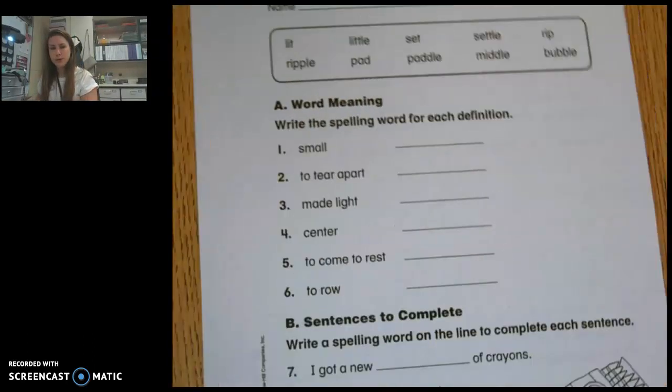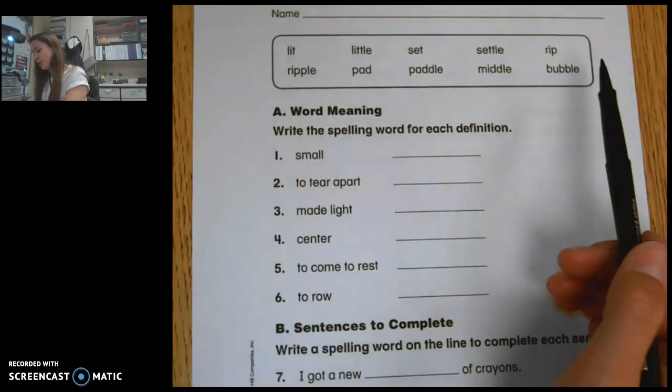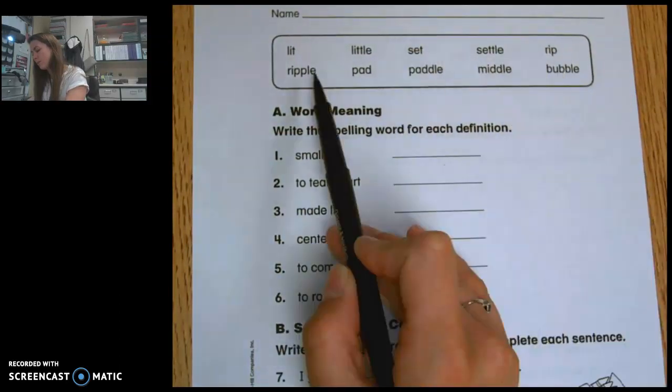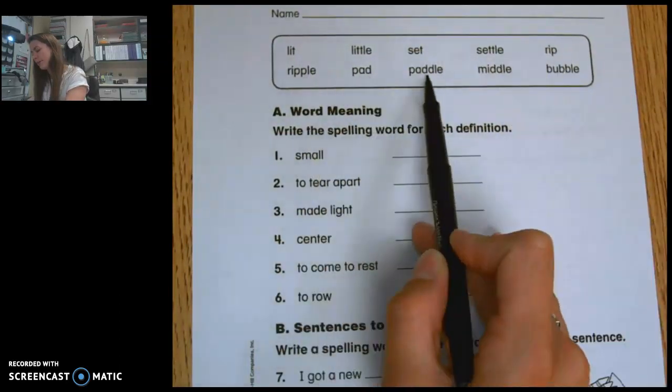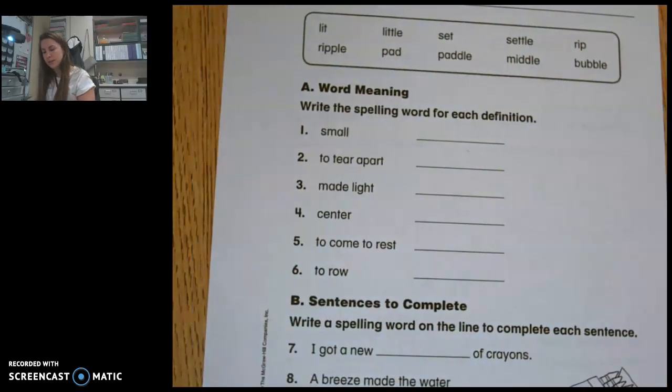As you come to the bottom or the back side, we are going to be looking at definitions. As you look through these words, I'm going to read them again: lit, little, set, settle, rip, ripple, had, paddle, middle, and bubble. You're going to be thinking about what these words mean and how to fill them into the sentences.